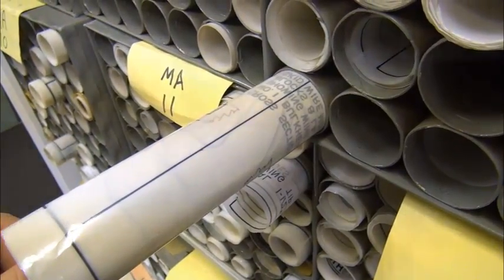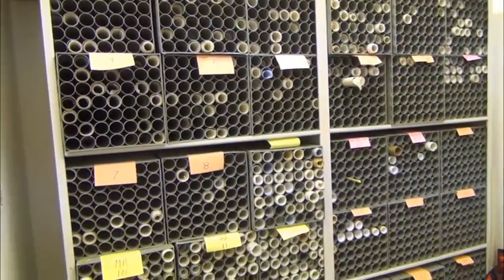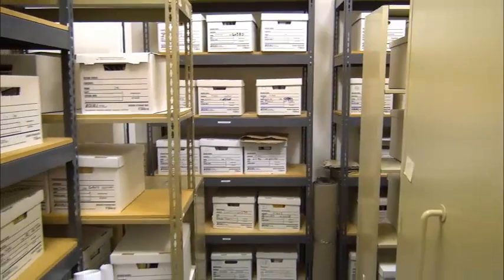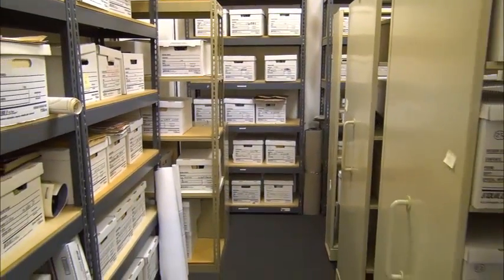Many of the older plans are still saved as mylar, such as these early Model Aviation magazine plans. There are also 16,000 plans in the Ponds Collection, carefully stored and labeled in rows of shelving in a fireproof area.